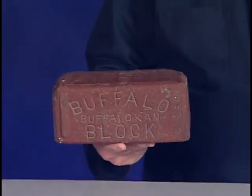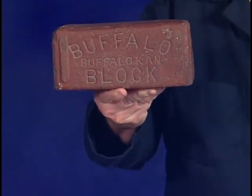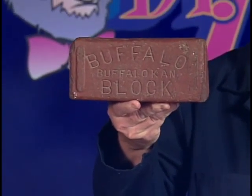It takes energy for me to lift this brick. The amount of energy it takes depends upon the mass of the brick and how high I lift it. If I were to lift two bricks of equal mass, it would take twice as much energy. Or, if I lifted one brick twice as high, it would also take twice as much energy.